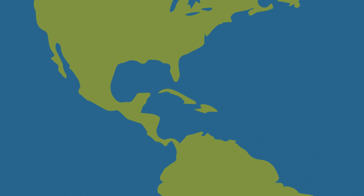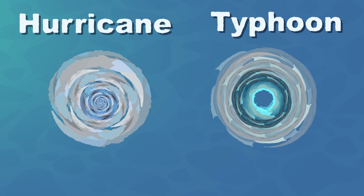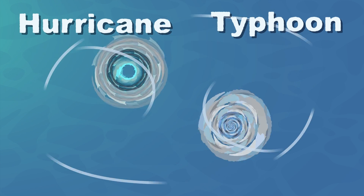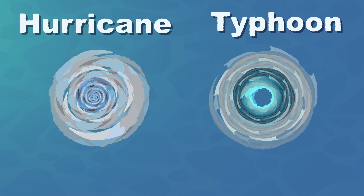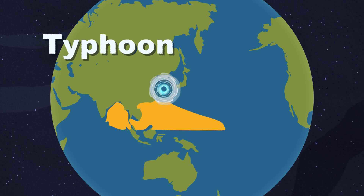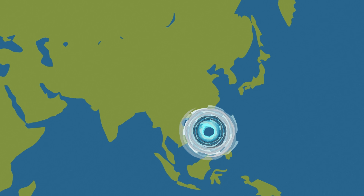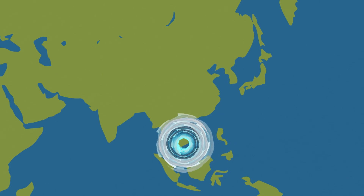Hurricanes typically affect the Caribbean Sea, the Gulf of Mexico, and the eastern coasts of North and Central America. A typhoon is a tropical cyclone when in motion, mainly forming in the northwestern Pacific Ocean, impacting countries in the western Pacific.